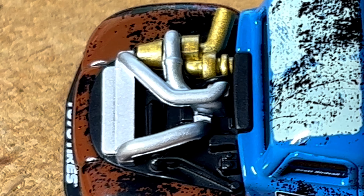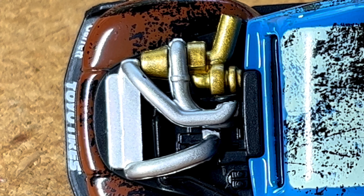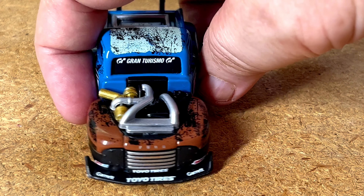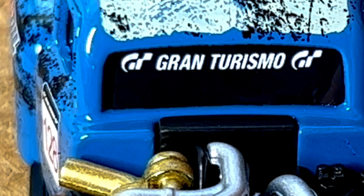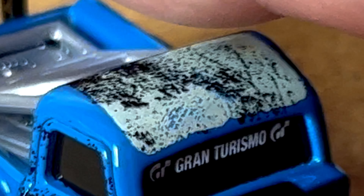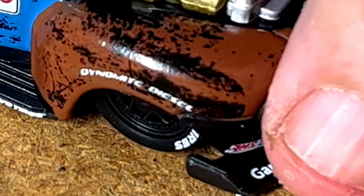Look at that motor on this bad boy — wow, nice detail. Going with the 1:32nd size you get a lot more ability to hone in on details. Let's spin her around: Toyota tires on the front, Garrett on the scoop on the front end, air dam, and Gran Turismo up on the windshield. Love the scratched look on the roof line.